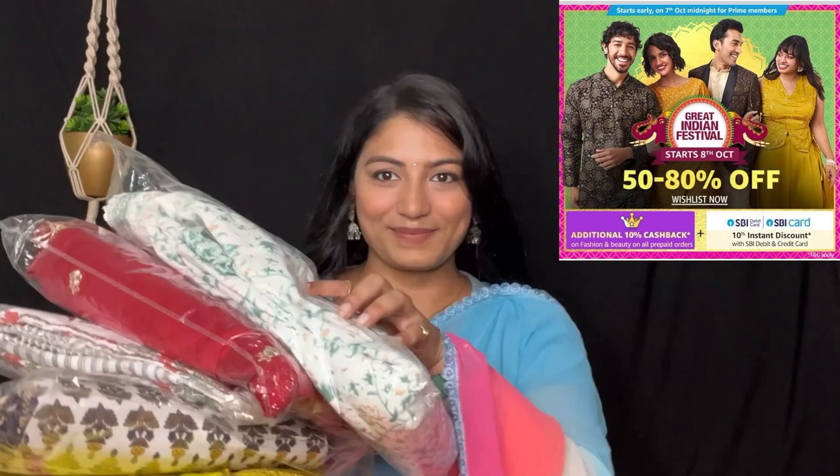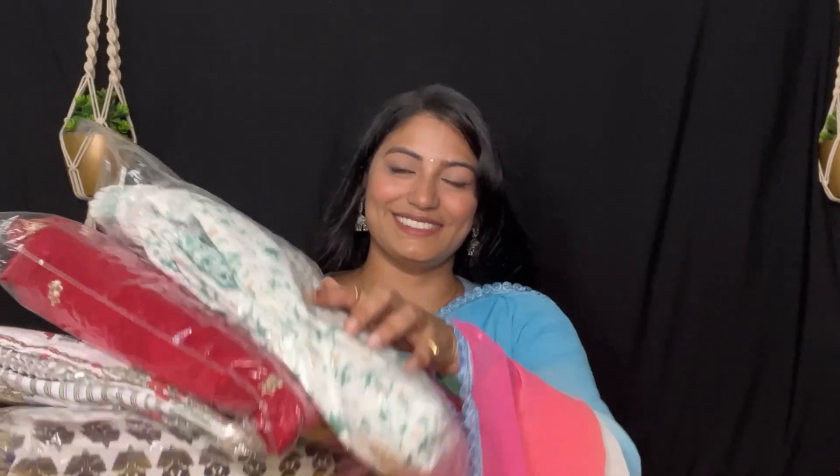There are offers in beauty and fashion products, and also offers across 1500 plus top brands. There are easy returns, exchange policy, cash on delivery, and more great benefits available.